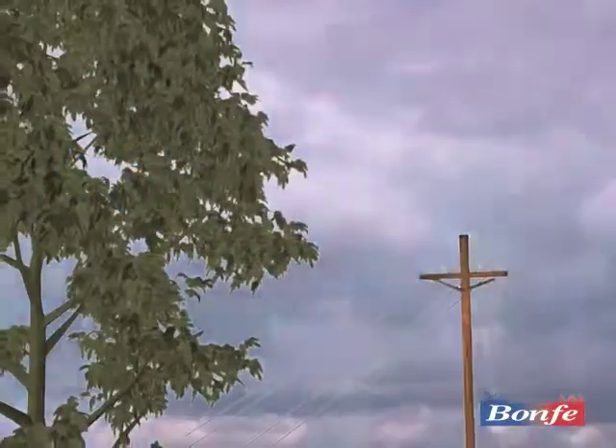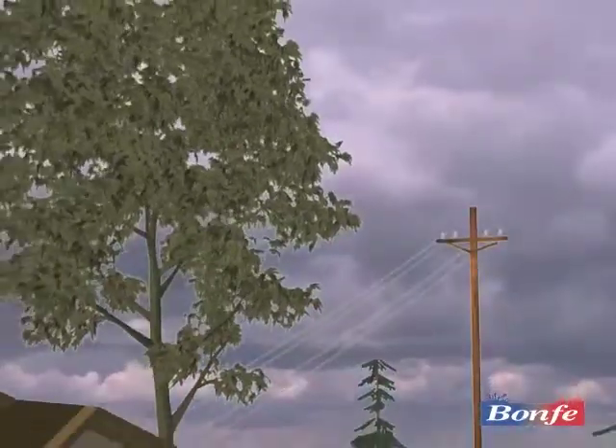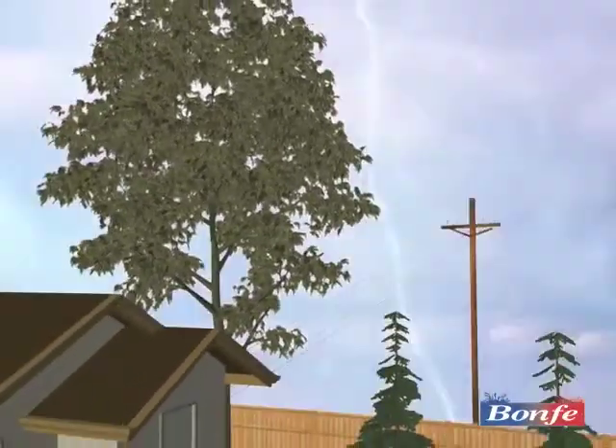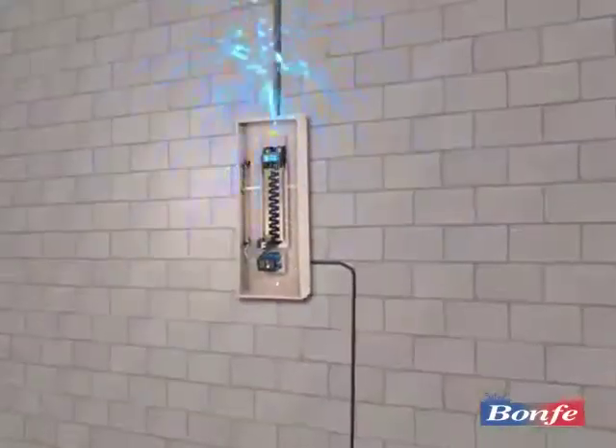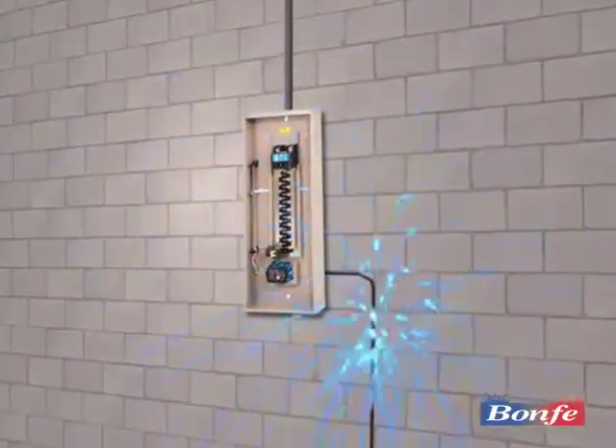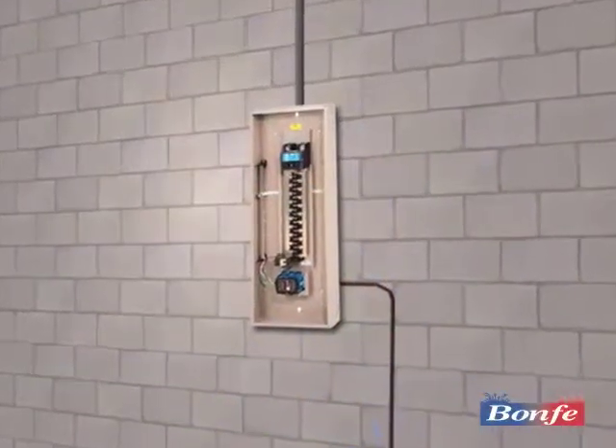When properly installed, the surge protection system allows normal electrical current to flow at all times. But when excessive voltage passes through the device, it instantly diverts the damaging surge of electricity to a ground wire, providing total protection.